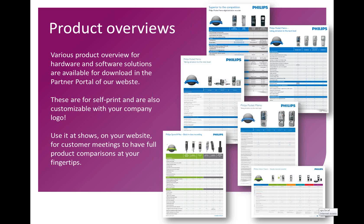These overviews are mainly interesting for you yourselves, to use as a product overview if you have to answer quick customer questions, but if necessary can of course also be printed.